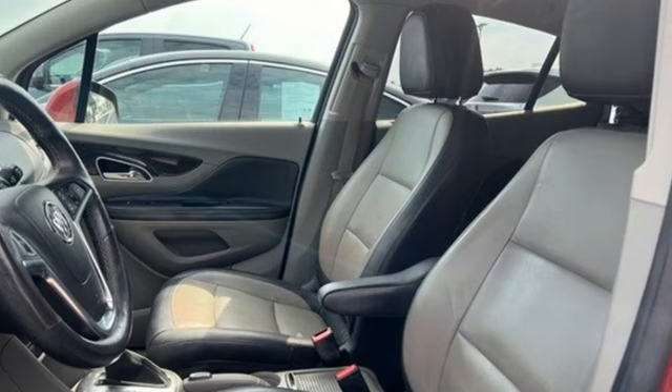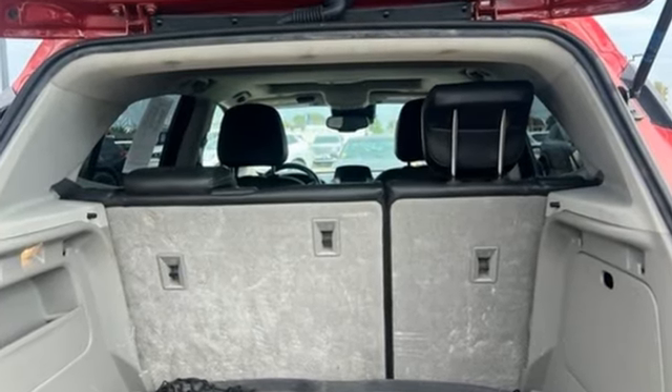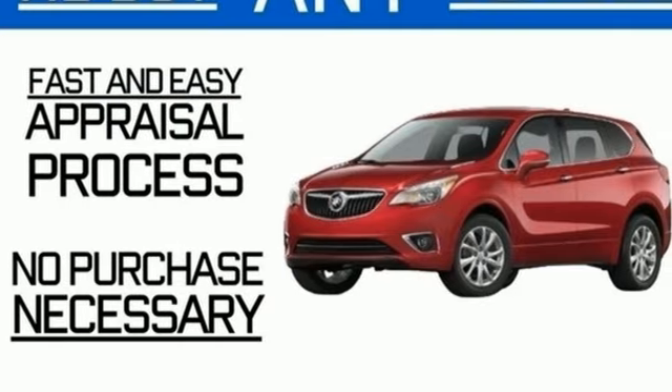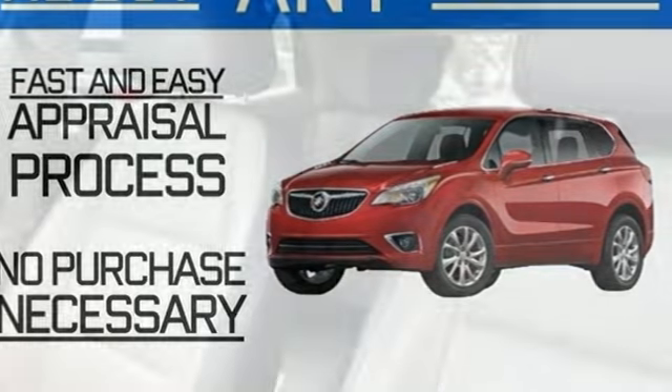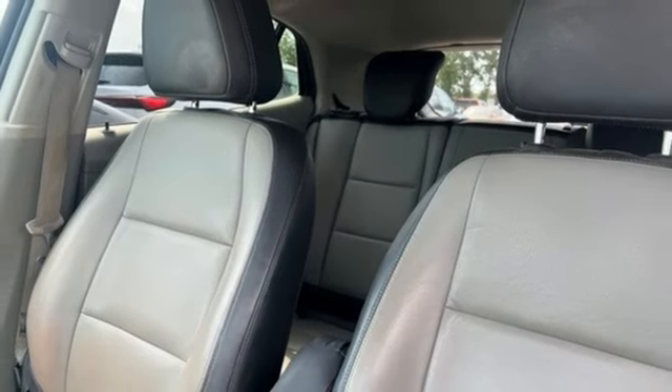And get ready for an impressive combination of features: intercooled turbo inline 4-cylinder engine, front heated leather bucket seats, Bluetooth wireless audio streaming, ultrasonic park assist, and heated steering wheel.